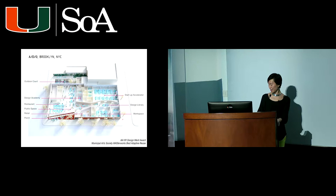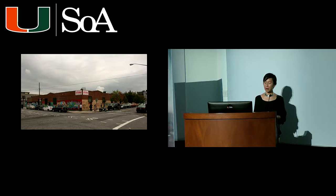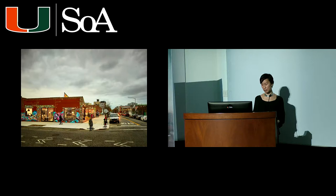The idea is that work and its associated functions create an ecosystem very different from how we used to think about work and how the city used to zone work. This is the existing warehouse building we renovated in a manufacturing district — a typical scenario of a single-use building in a single-use neighborhood that the city is now rethinking in order to keep manufacturing but embed other functions within manufacturing districts.